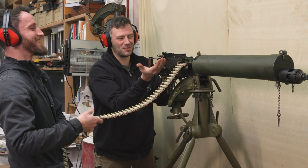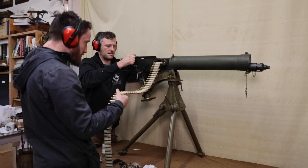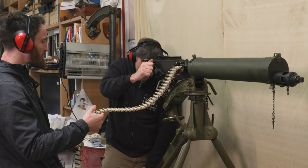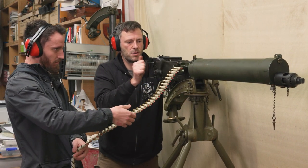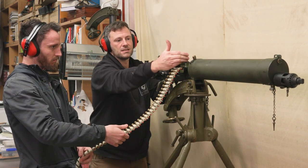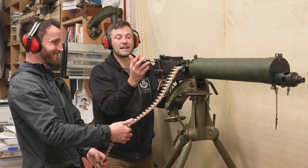We've got a stoppage — is that surprising? Let's clear that through. We had a live round in the chamber; we can do that again and put it through. So we've got two rounds now: one in the feed block and one in the chamber, and it goes exactly the same.